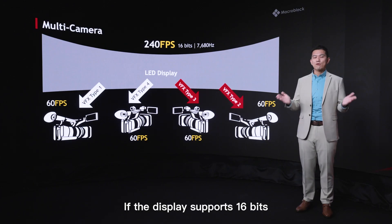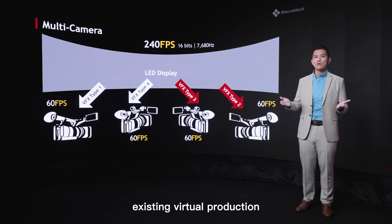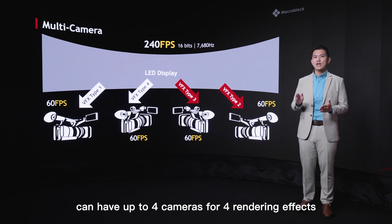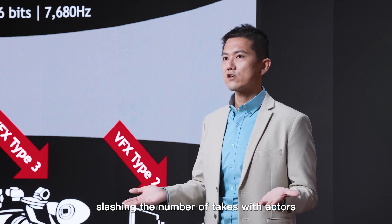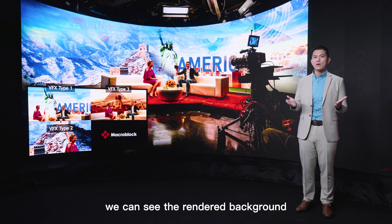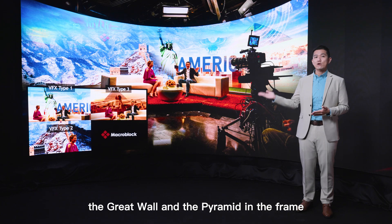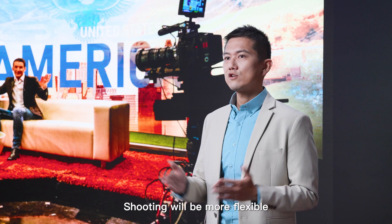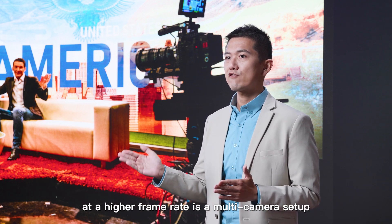If the display supports 16-bit grayscale, 7680Hz refresh rate, and 240fps input, existing virtual production setups can have up to four cameras for full rendering effects, slashing the number of takes with actors and reducing time cost. With a multi-camera setup, we can see the rendered background from the correct angle — such as the Statue of Liberty, the Great Wall, and the Pyramid — in the frame. Shooting will be more flexible, making multi-camera setups at high frame rate ideal for XR applications.